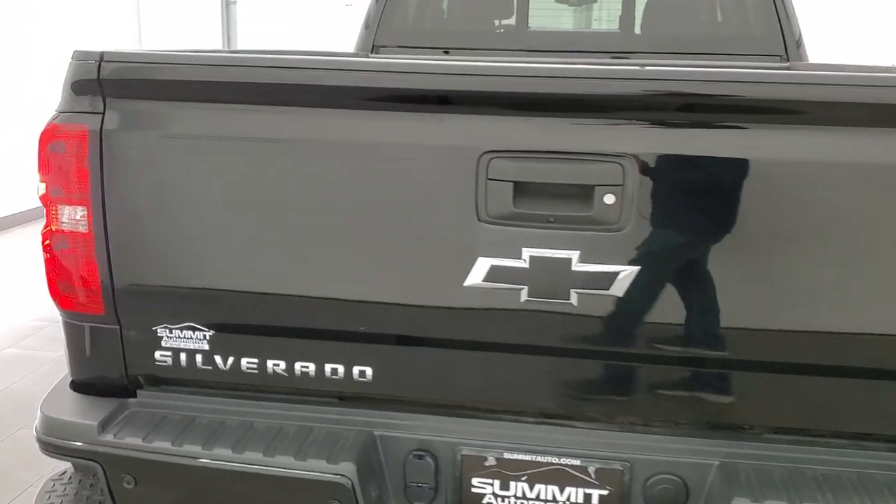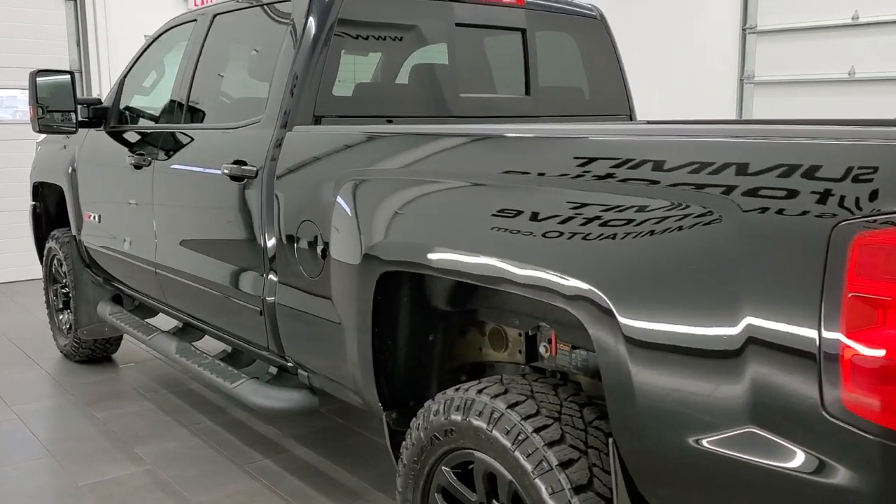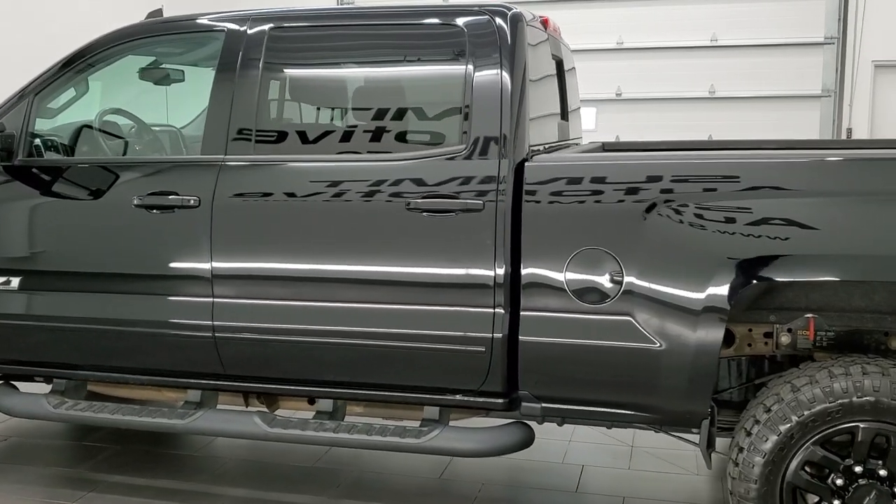This 2019 Chevy Silverado 2500 has the 6.6 liter Duramax diesel with the L5P engine, which pumps out 445 horsepower.